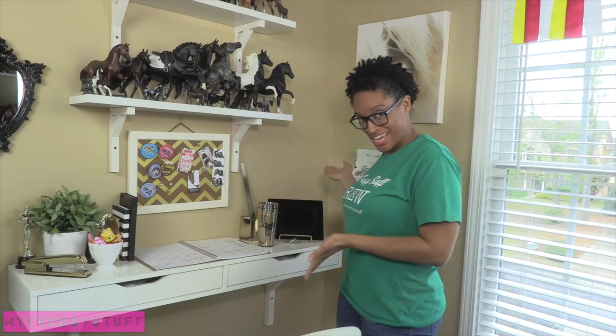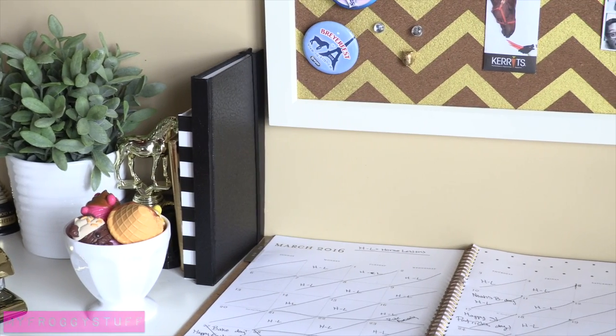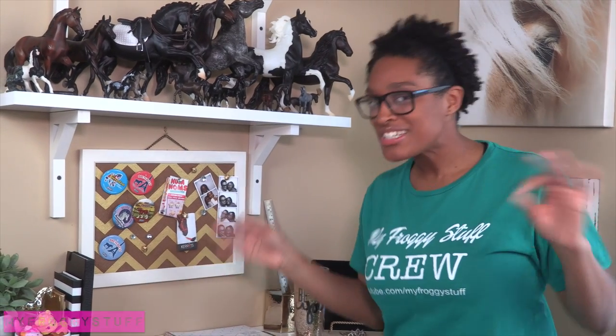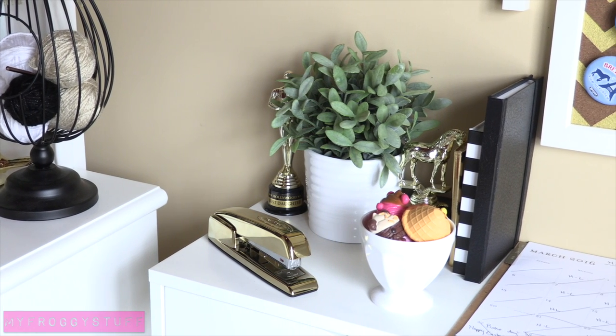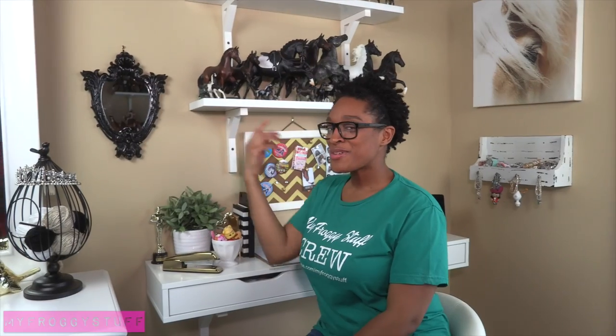Here is her little desk area, where she can sit down and do her homework or go through her planner. The theme of this room is gold, black, and white, so everywhere you look we try to have little touches here and there — like this stapler, a little Hollywood Oscar from when we went to Hollywood, her trophy, and some cute notebooks. Her little magic mirror was actually mine when I was little, and I just spray painted it black so it would match her room.